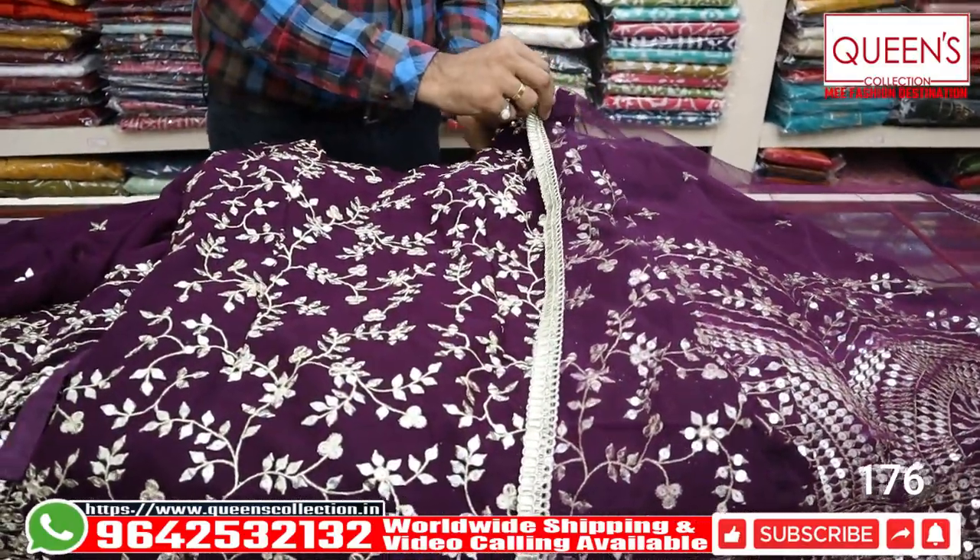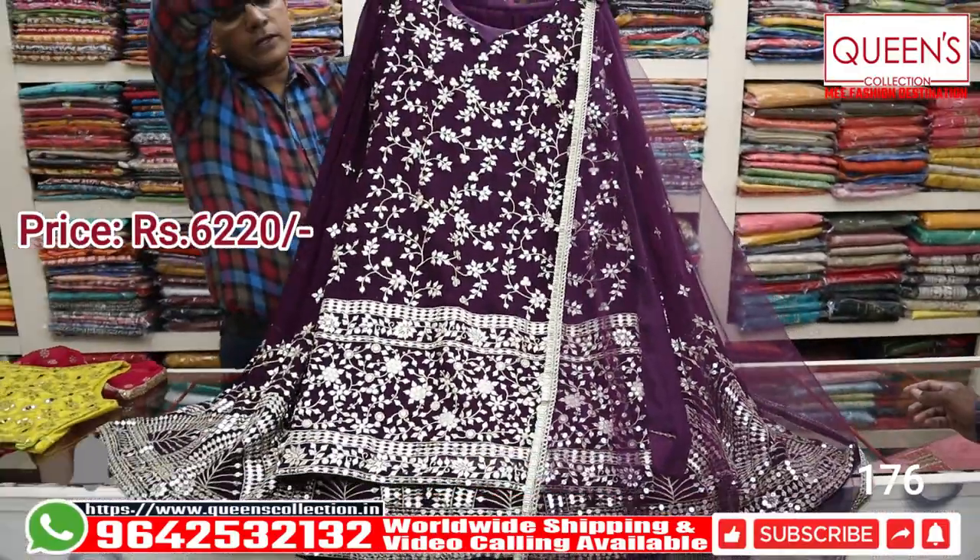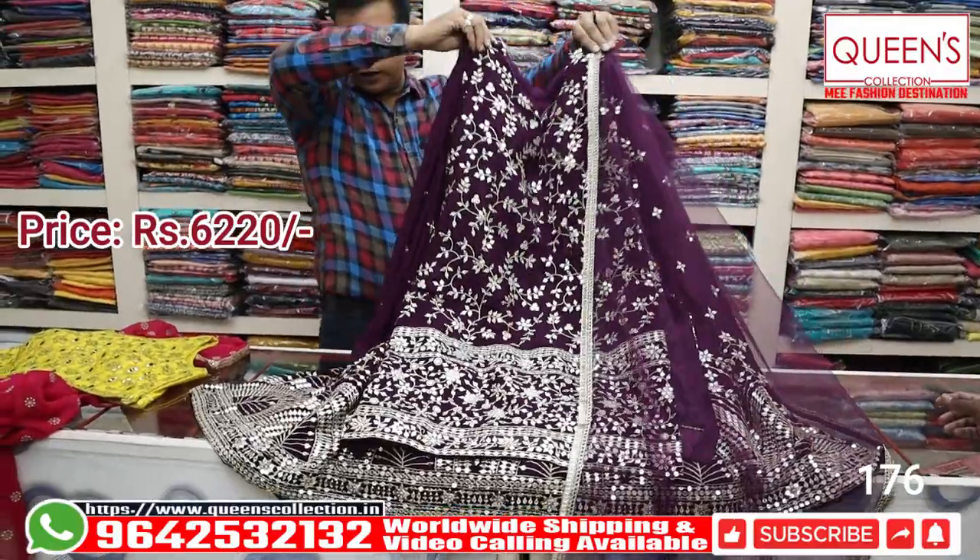If you like, please share it with your friends, subscribe, and don't forget to hit the bell icon. Excellent concept, beautiful variety, different variety.